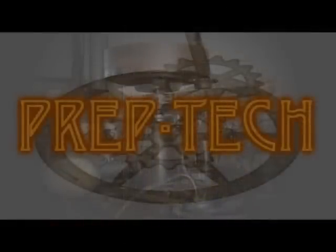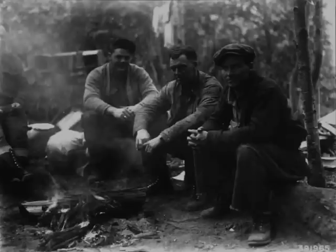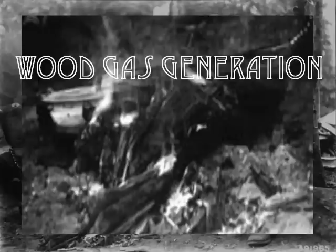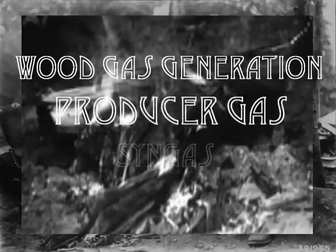This series is supposed to introduce you to backyard and green technologies that can help in that situation. What would you say if I told you you can run a gasoline engine on wood? I'm going to introduce to you a backyard technology that's been around a long time — it's called wood gas generation, sometimes producer gas or syngas.